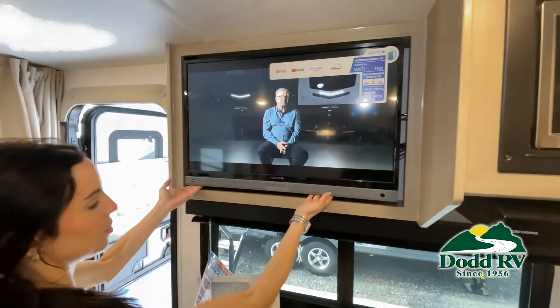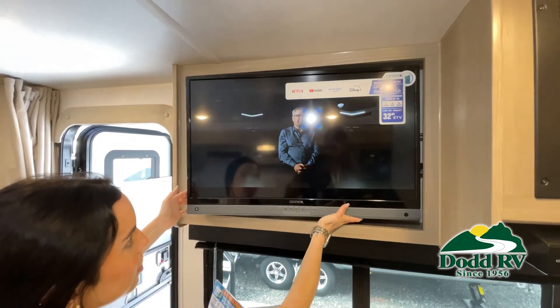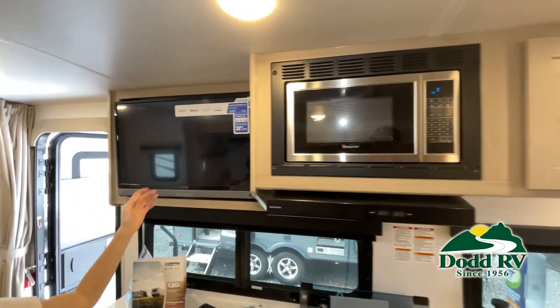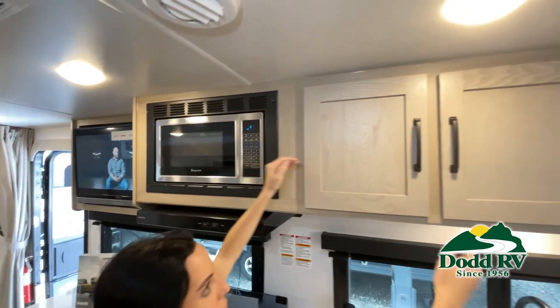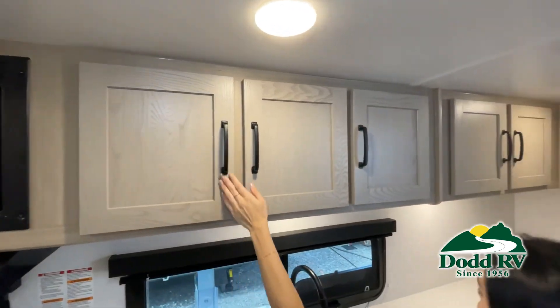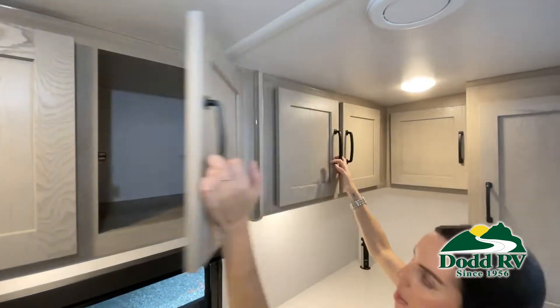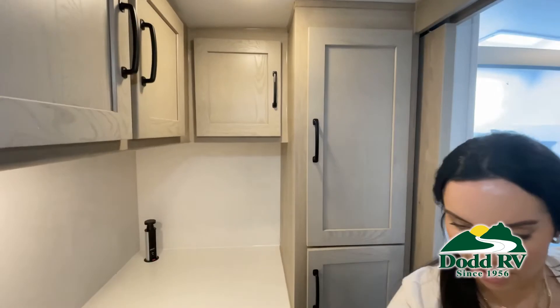While watching this video, take note of the innovative ways the manufacturer has used every possible space for storage and practicality. But there are many features not shown, and we also do not have time to show all of them in this short video. You really must come in and see this RV to fully appreciate all that this Dodd RV has to offer.